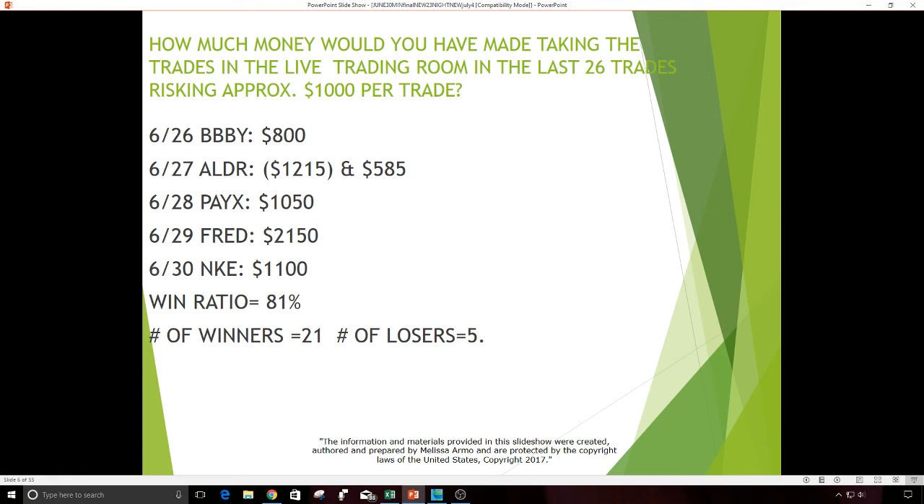Then the following week: June 26th, BBBY continuation gap — if you had risked $1,000 on a quick trade in the morning that Monday, you could have made $800 as a continuation gap from the Friday. June 27th, ALDR — first trade was a loss of $1,215, second trade a small gain of $585. June 28th, PayX was a nice trade — $1,050. June 29th, Fred — a good day, $2,150. June 30th, Nike was actually a long for $1,100 profit.